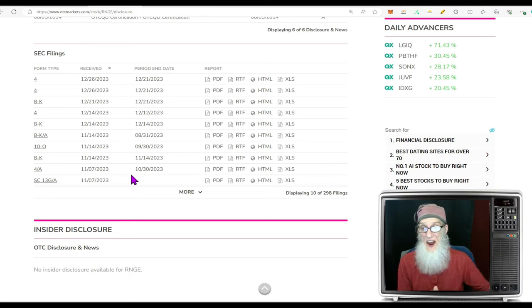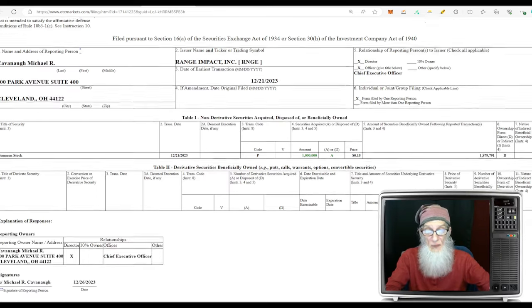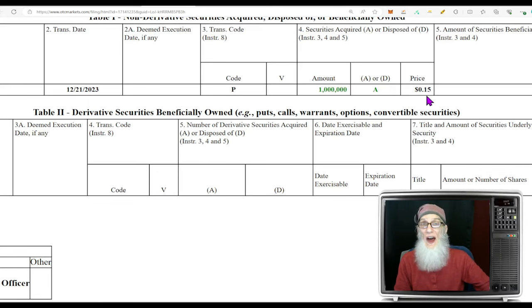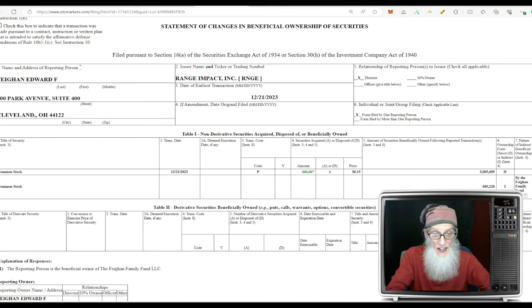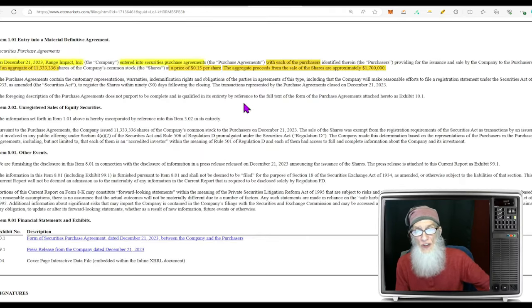There is dynamite on the disclosures page. We have Form 4s and an 8-K. The CEO just made a purchase on the 21st of 1 million shares at 15 cents. Director Edward also bought 666,000 shares at 15 cents. The 8-K tells us outside investors also bought shares on December 21st — Range Impact entered into securities purchase agreements selling an accumulated 11,333,000 shares for $1.7 million. Outside investors coming in and insiders making purchases — something's going on.